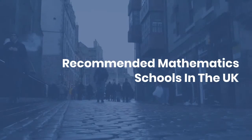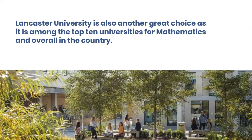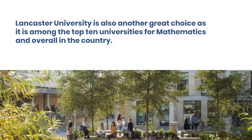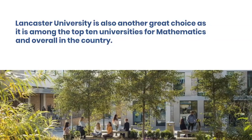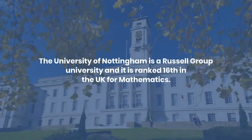Recommended mathematics schools in the UK: Lancaster University is also a great choice, as it is among the top ten universities for mathematics and overall in the country. The University of Surrey offers students 26 courses in mathematics, including the option to complete an undergraduate master's degree. The University of Nottingham is a Russell Group University and is ranked 16th in the UK for mathematics.